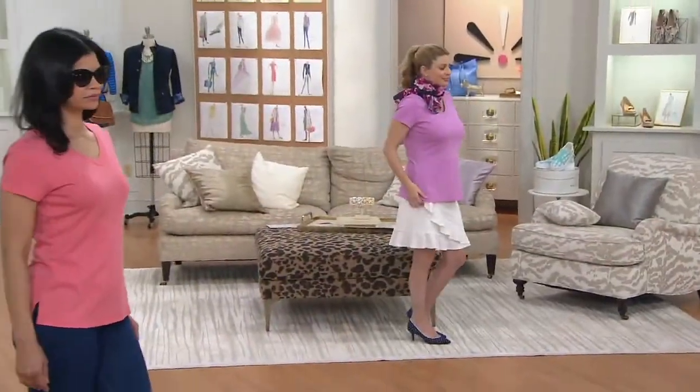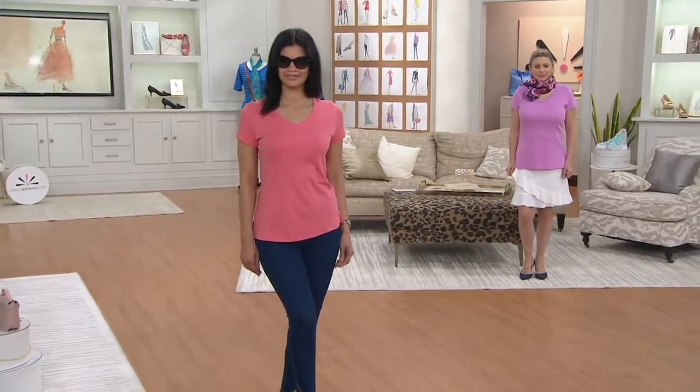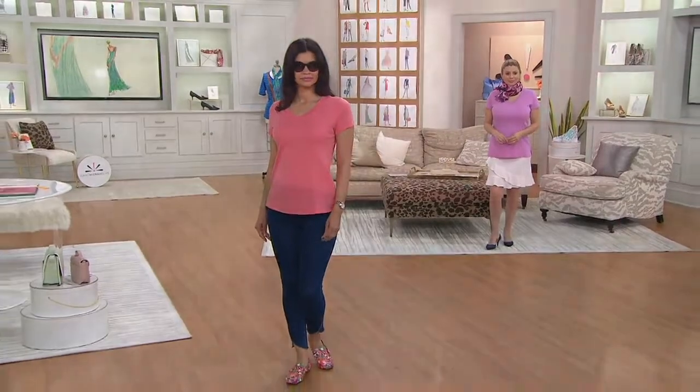Frankly, it justifies a far higher price tag. You could shop around for quality of cotton like this in a t-shirt, and I challenge you to find one where the sales tax isn't $31.72. Today your easy pay is $7 and change.